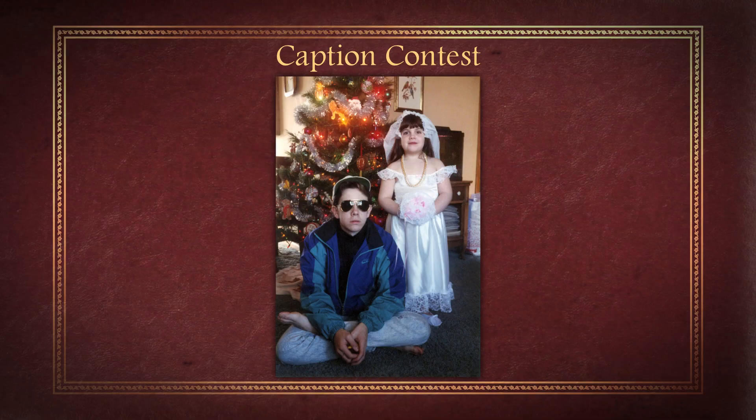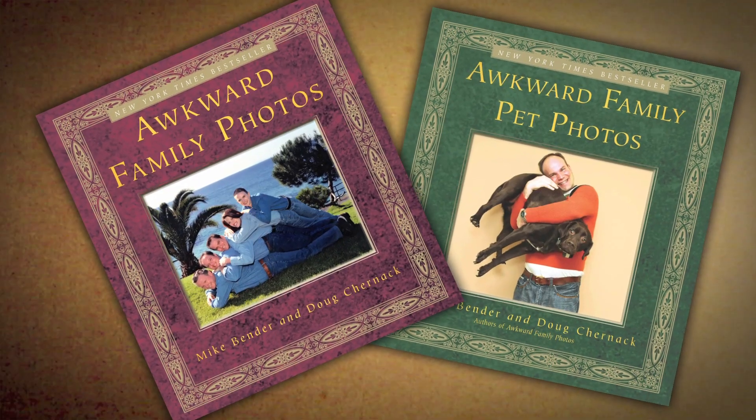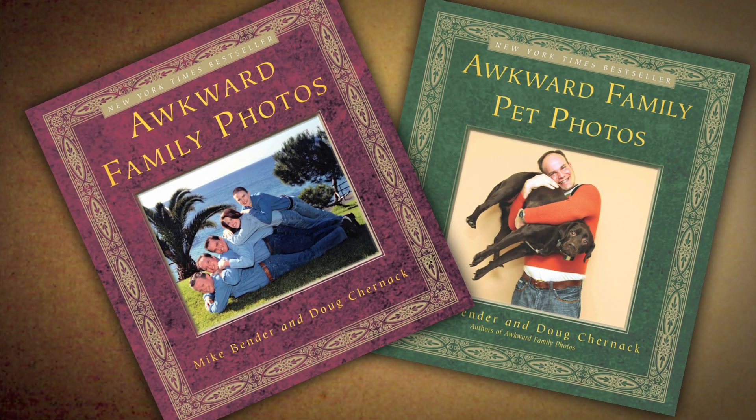Here's your last caption contest. We're throwing up a photo right now. Leave your caption underneath the Christmas Bride in the comments below. Then come back to the Nerdist channel or awkwardfamilyphotos.com next week — we'll be announcing the winners right here. Winners receive two Awkward Family Photos books, signed.